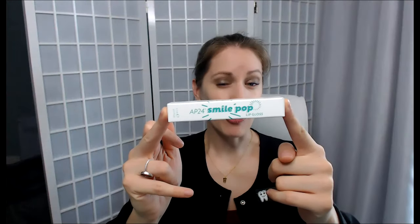Also if you guys haven't tried it yet, this Smile Pop lip gloss is so nice. It's kind of like a minty, almost peppermint scent to it, and it's nice and shiny. There's no color to it but it just helps make the teeth look even whiter. And I use this as my hand cream — it is a foot cream but I use it as a hand cream and it's amazing.